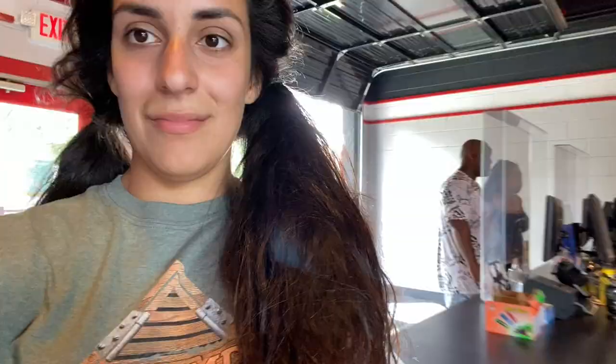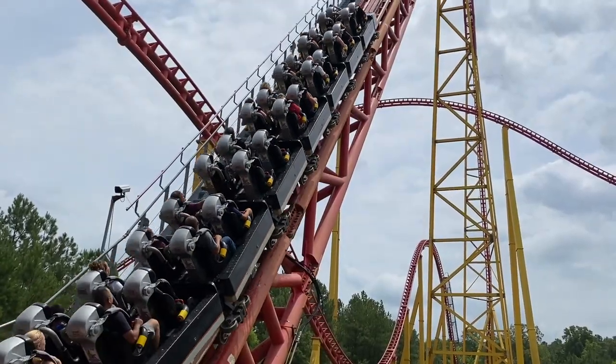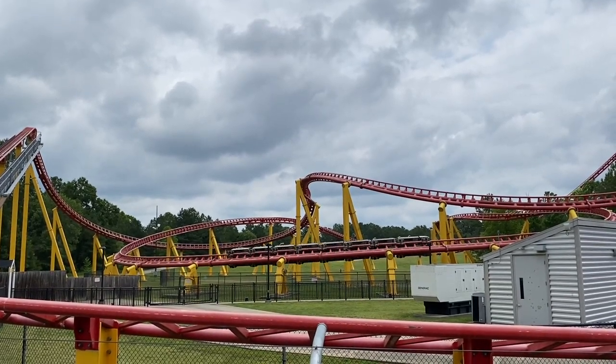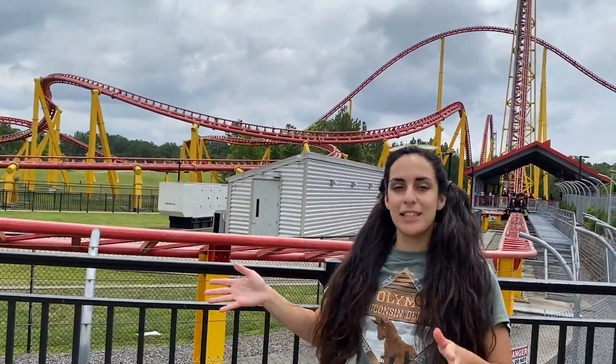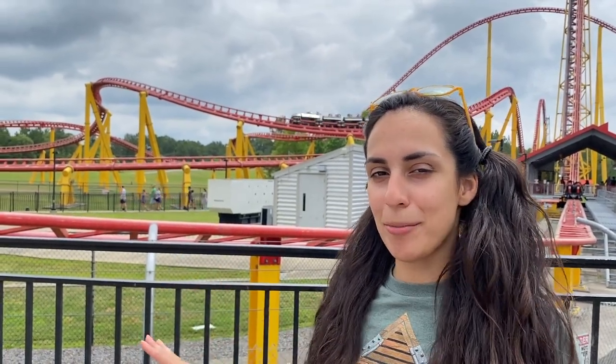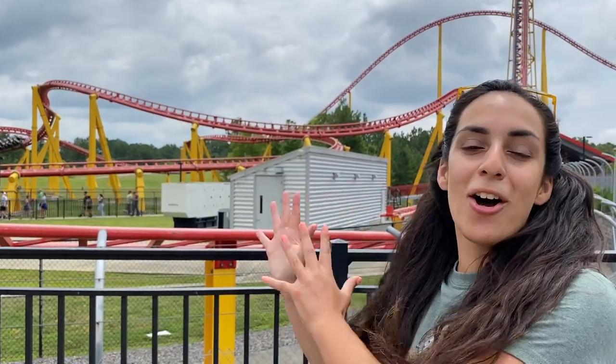I ride Intimidator 305 all the time. Here we have Intimidator 305 — I'm putting it at number 2 because I think it's sort of overrated. It's a little too intense, not my style. I don't think love should cause pain. In other words, it's sort of intense, sort of demonic — definitely designed by Satan himself. It's a lot, but nonetheless it is a giga and one of the best. Love the ride, but it causes pain.